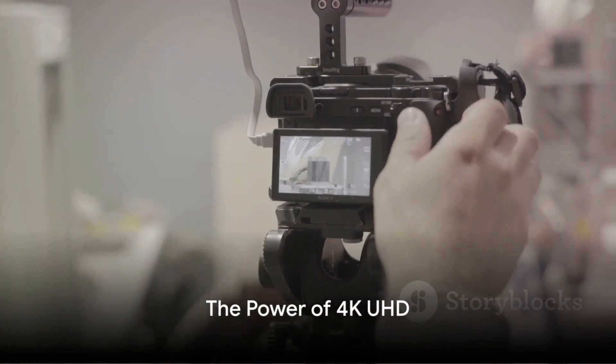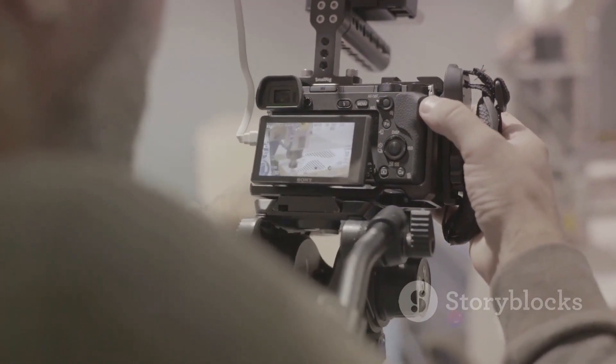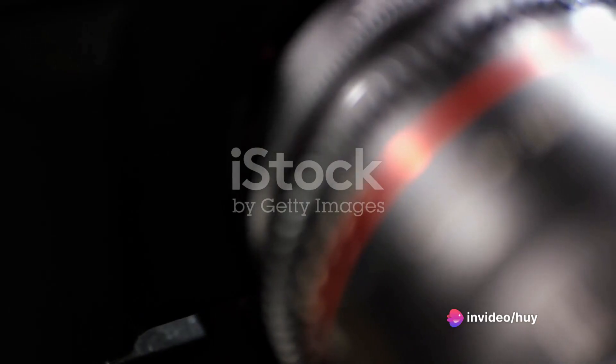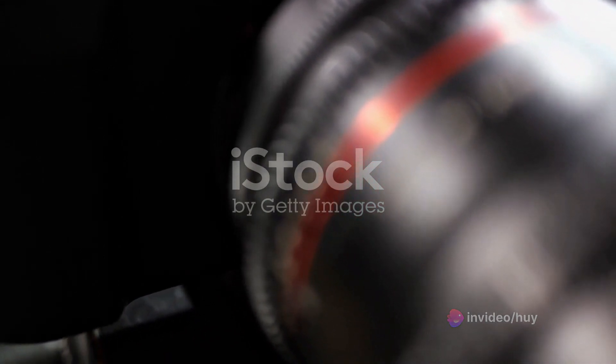The Nikon Z7 II isn't just a camera, it's a cinema powerhouse. Capture the world in motion with 4K UHD at 60 frames per second. The world of smooth motion and limitless creativity is at your fingertips.